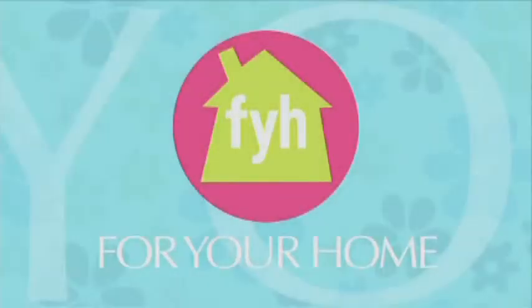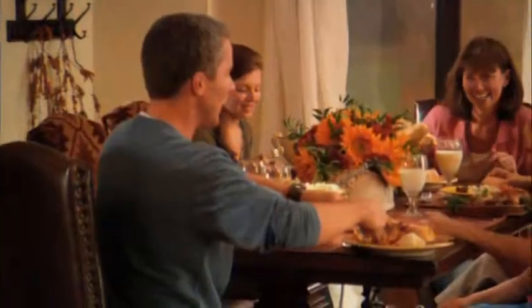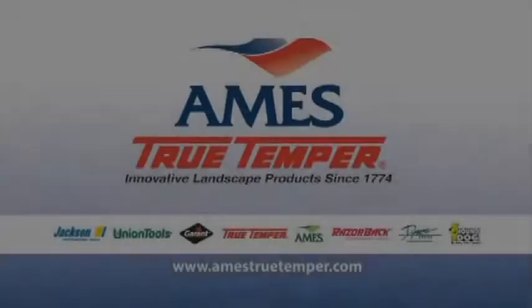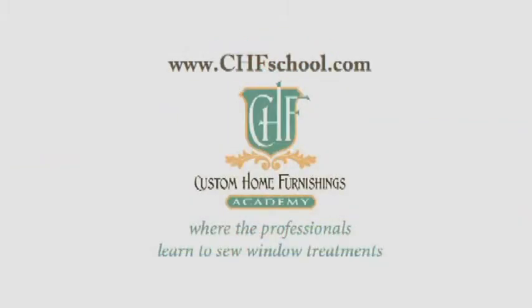For Your Home is made possible by Shaw Floors, which offers distinctive flooring options to fit a variety of decors. Shaw strives to have a positive impact on the environment by producing recyclable products like Anso nylon carpets and Epic hardwoods — Shaw, where great floors begin. And by Ames True Temper, offering innovative landscape products since 1774, including non-powered lawn and garden tools, wheelbarrows, lawn carts, watering products, and decorative accessories including planters. And by Custom Home Furnishings Academy, where the professionals learn to sew window treatments.